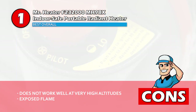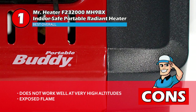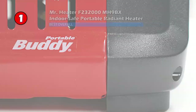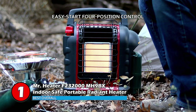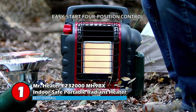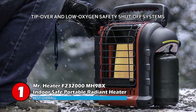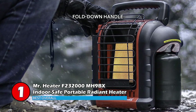However, it does not work well at altitudes of 7,000 feet above sea level, and the exposed flame makes it a little bit of a risk for children and pets. Bottom line: this is an innovative propane radiant heater with easy start, 4 position control, and tip-over safety shutoff systems. Low oxygen shutoff ensures the consumer's safety, and it has a fold-down handle which helps save storage space.